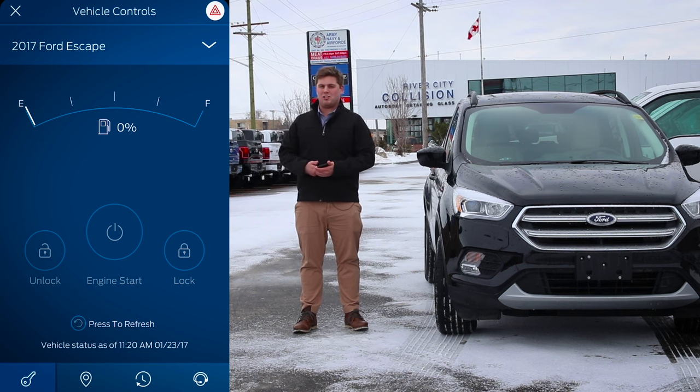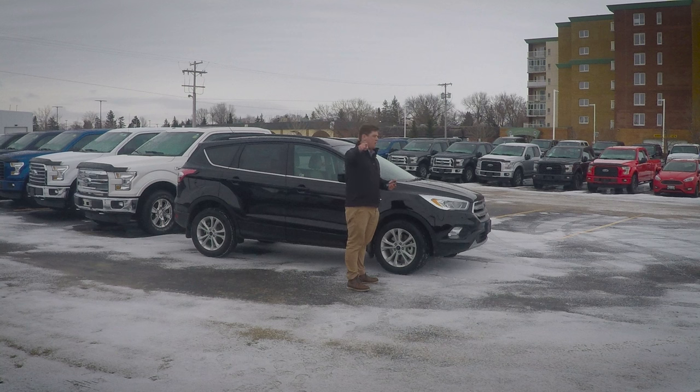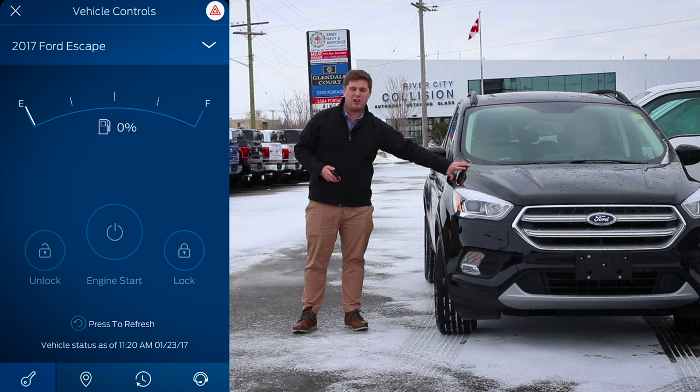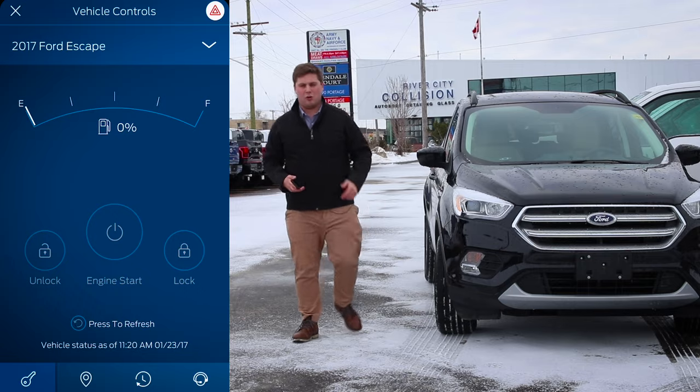And I'm going to demonstrate this. I have a GoPro recording right there, recording everything I'm doing here. I'm going to head over to the Assiniboia Downs parking lot and start this vehicle using this app. So let's give it a try and see if it'll work.